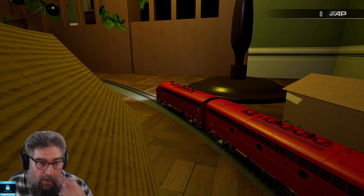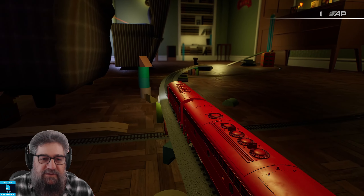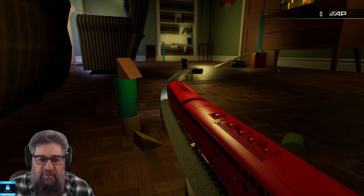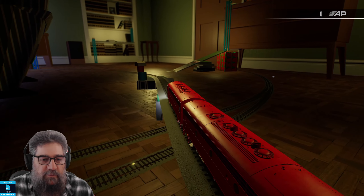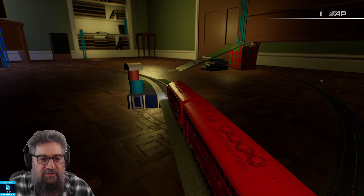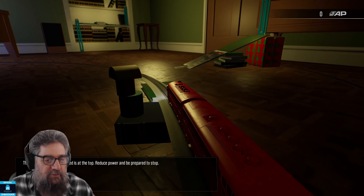As we wind our way around the living room, there are of course the improbable track situations that kids would create. You barely make it up these hills, but you always seem to somehow manage it. You can pop other trains on this with Scenario Planner — it is fully functional track, so you can do pretty much whatever you want. Reduce power — yes, we shall do that.